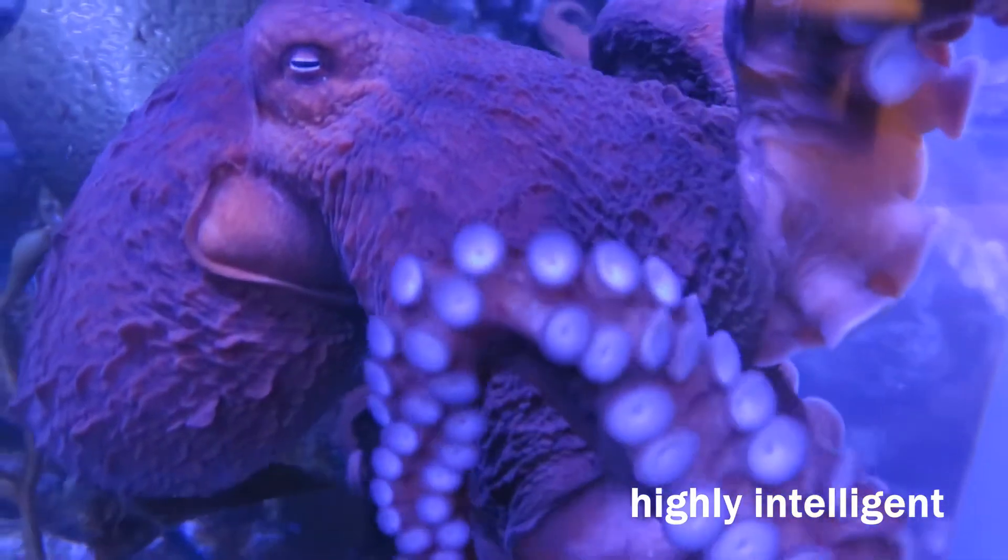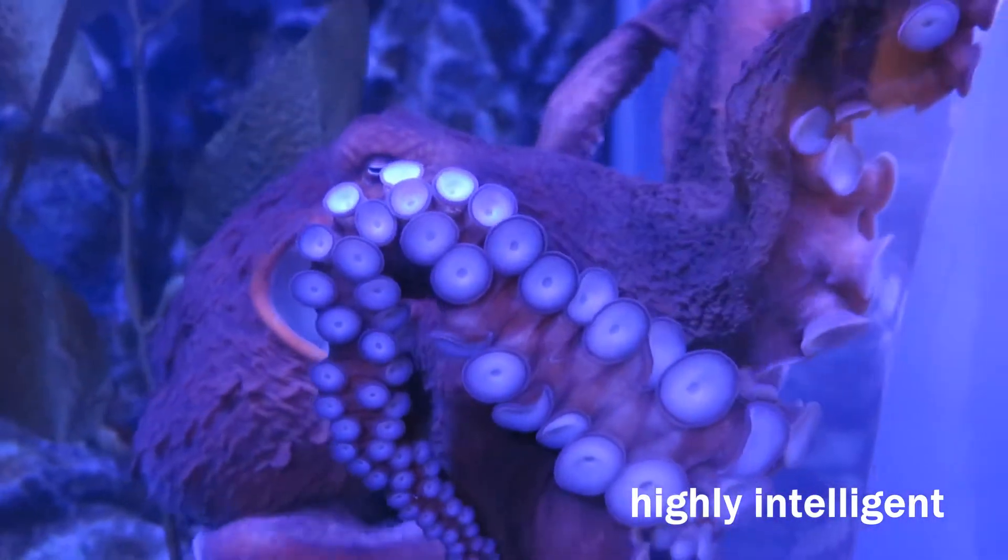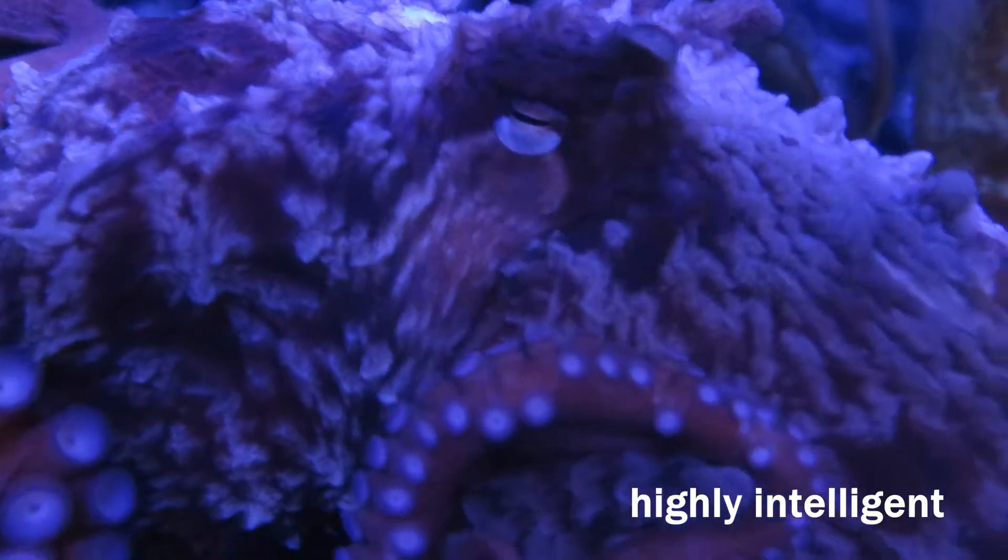These animals are smart. They can open jars, solve mazes, and even recognize human faces.